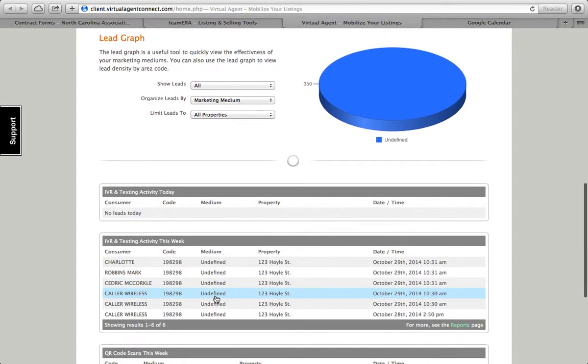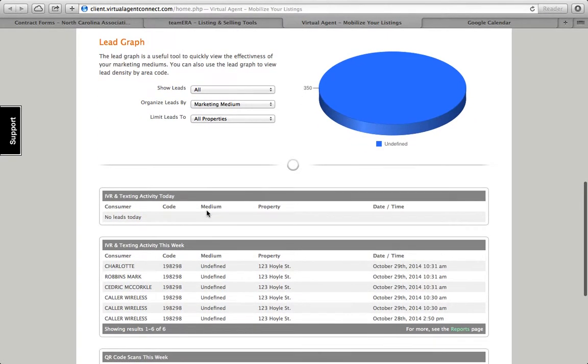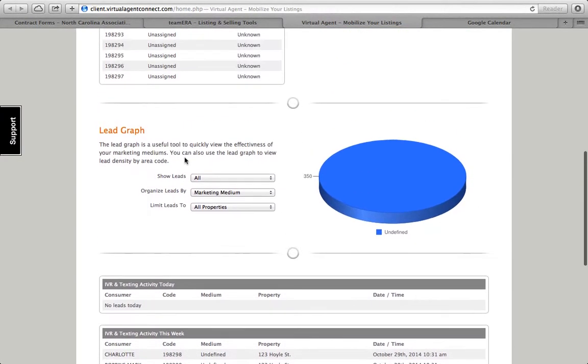Scrolling down, it will give you a leads graph. Anybody who has accessed your numbers shows up here — all of these people are actually agents who've accessed my training home for one of my numbers.